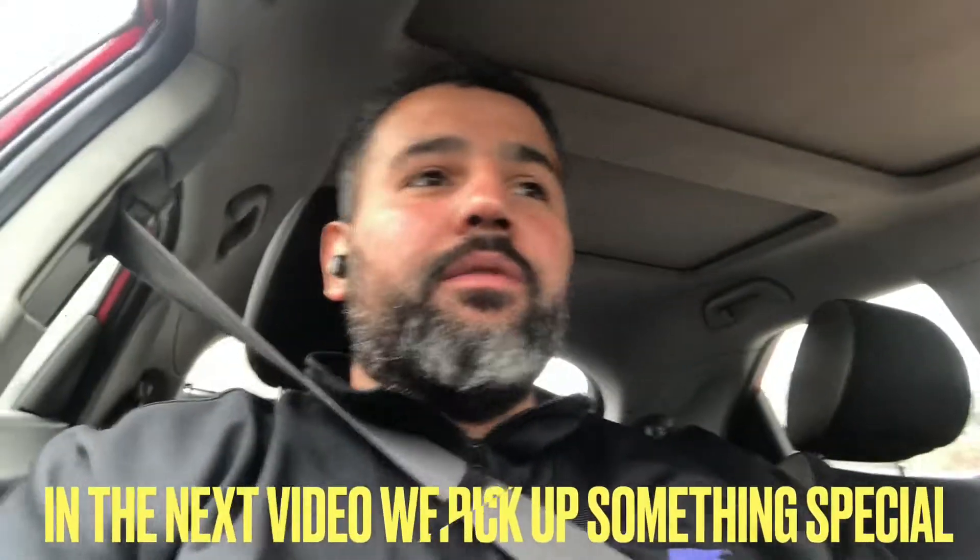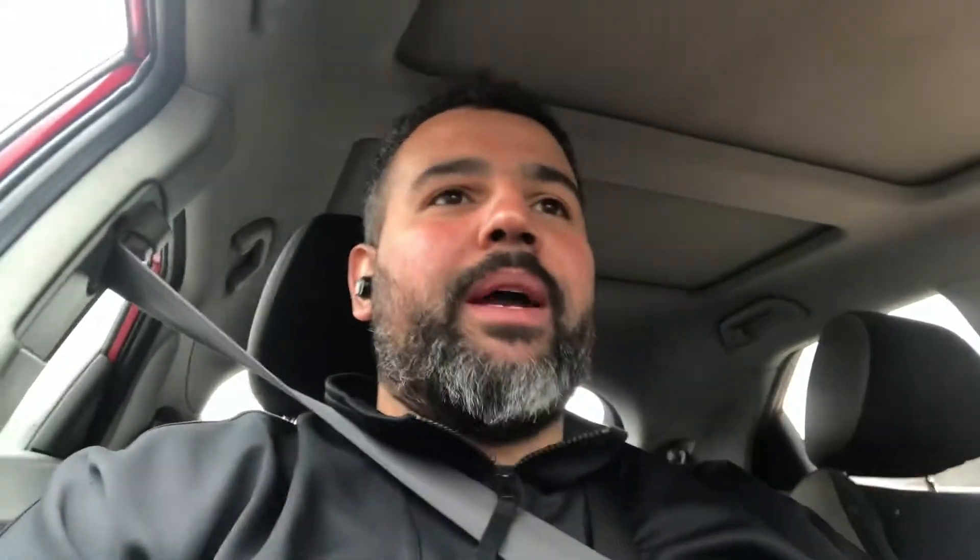We've sold three cars in three days - it doesn't get better than that. Big smile on my face. I think what I'm going to do now is go and get a pizza for my kids - two girls, nightmare but I love them to bits. Let's go get a pizza for the girls.